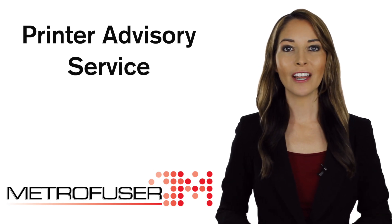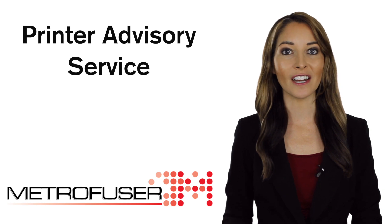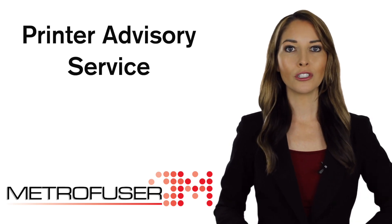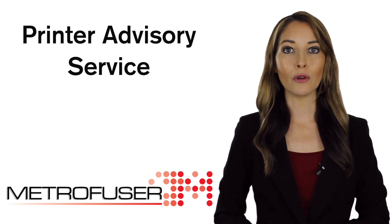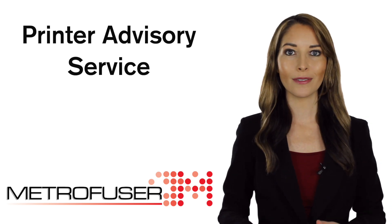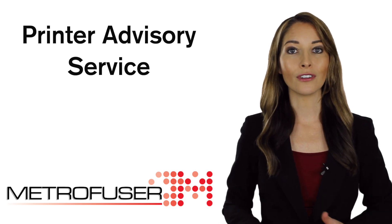Unlike traditional tech support, MetroFuser's Printer Advisory Service has a fully integrated break-fix approach that extends to pre-service call triage, on-site symptom troubleshooting, service manual procedure accessibility, access to step-by-step how-to instructions, warranty forensics reporting, and Zoom video conference support.